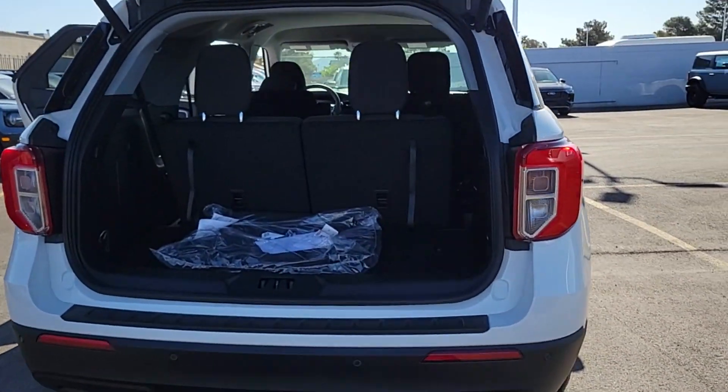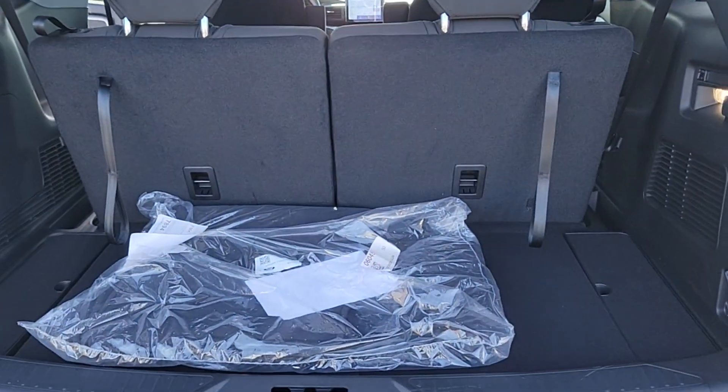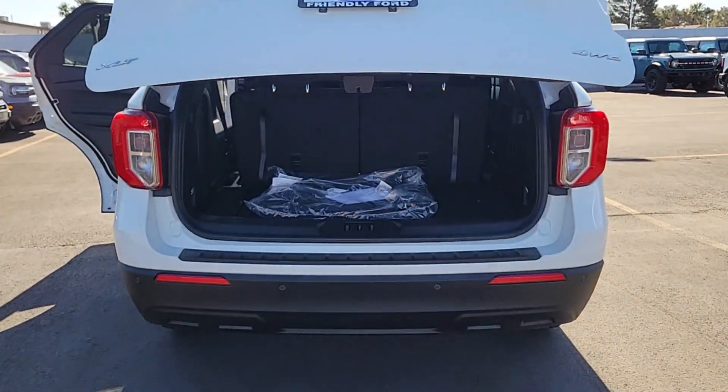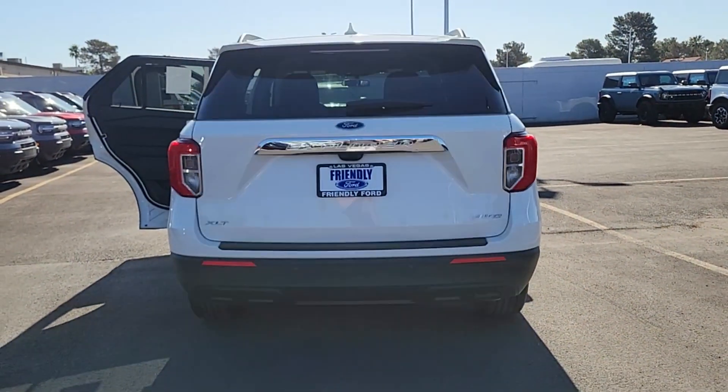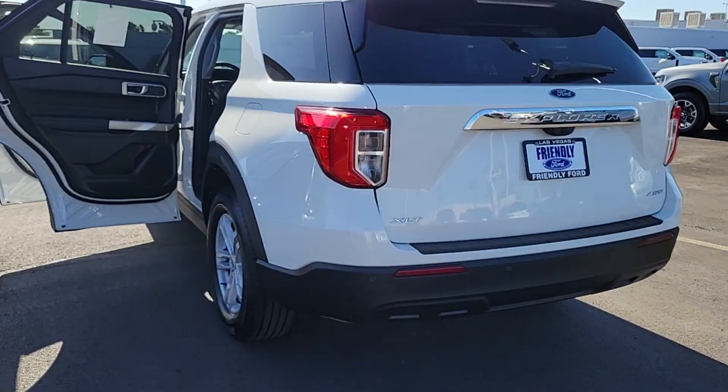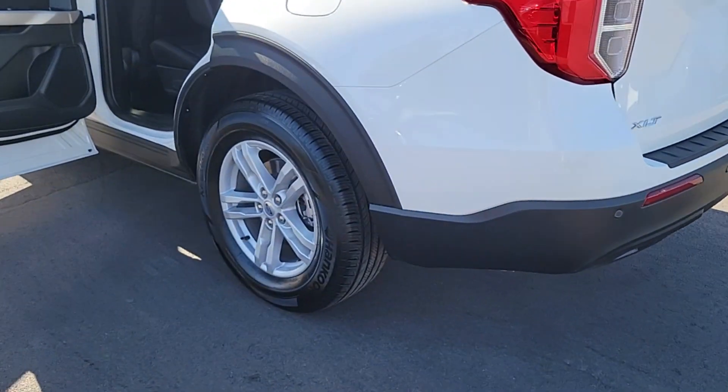These are just some of the great options this vehicle comes with: Apple CarPlay and/or Android Auto, keyless entry, backup camera, premium sound system, satellite radio, power passenger seat, power liftgate, heated mirrors, dual zone AC, and rear AC.